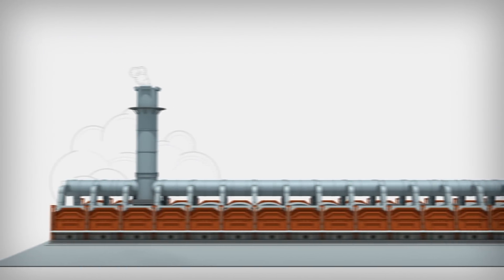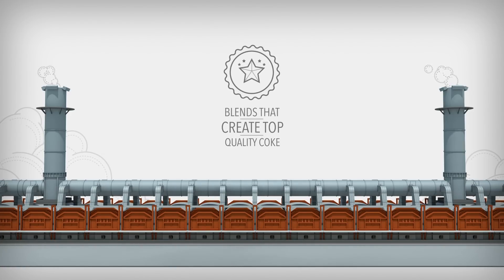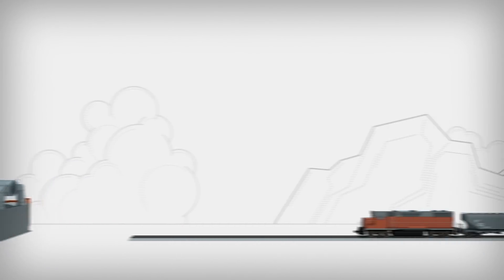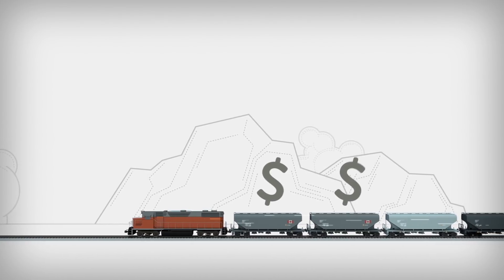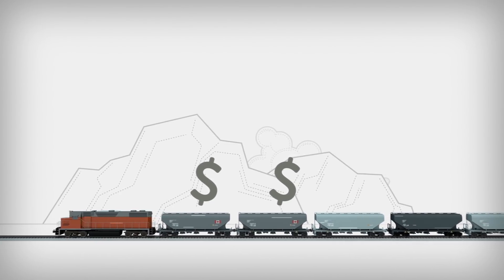Our analysis is what coal producers need to provide coal blends that become top-quality coke, so mills can make high-performing steel while lowering the amount of pollutants and greenhouse gases released into the atmosphere. This analysis provides important information that furthers our knowledge of coal's behavior and helps coal producers create better blends, improving Canada's position in the global metallurgical coal marketplace.